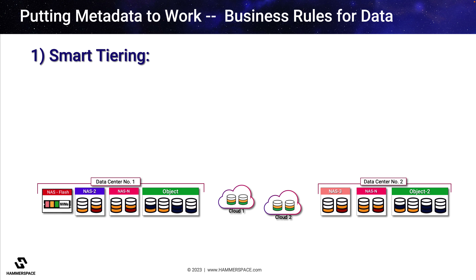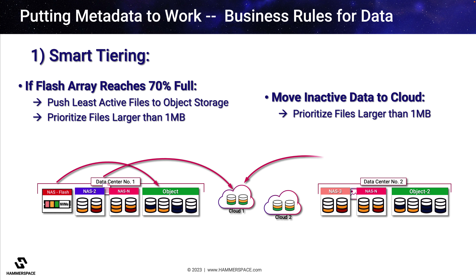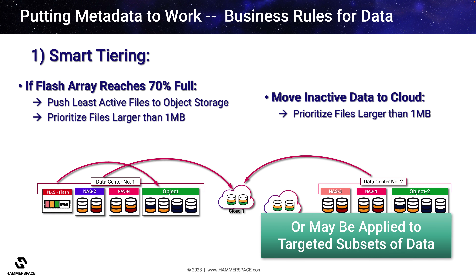For example, a simple tiering objective could say: when the flash arrays are 70% full, push the least active files to object storage. Or add a global rule that says data not accessed in 14 days from any storage should move to cloud one. Additional conditions may be added to these objectives, which could set global policies for all data on all storage, or focused objectives that apply only to a specific subset of the data.